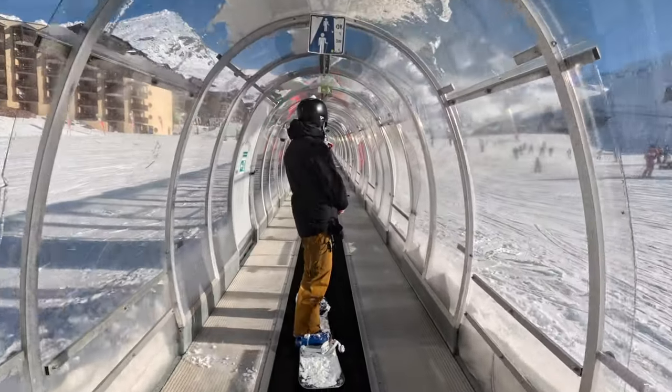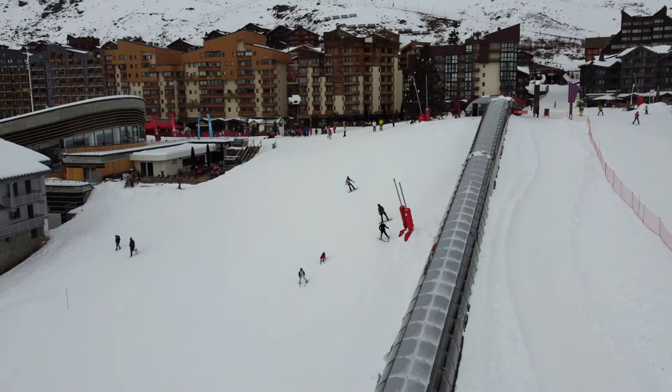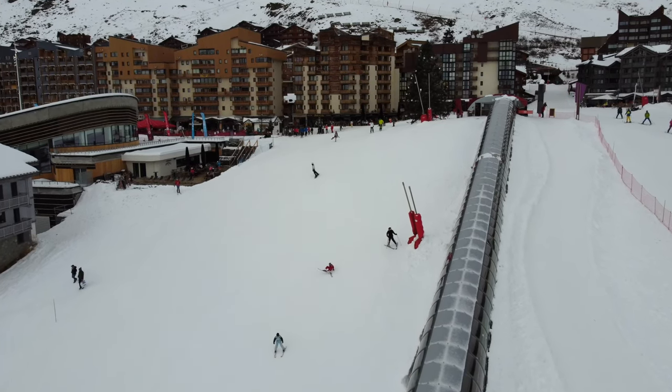As you go around the Val-Tourens beginners areas, there are a few of these magic carpets dotted about. As you progress, you've got a few different areas with different steepness where you can practice your first turns.